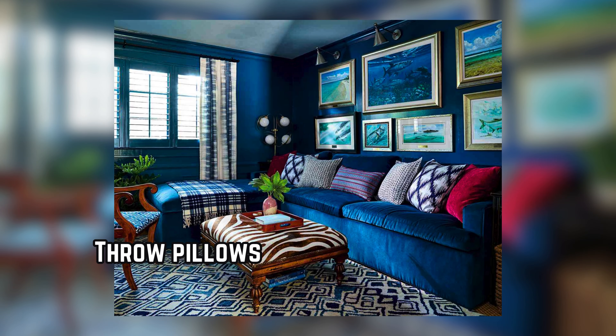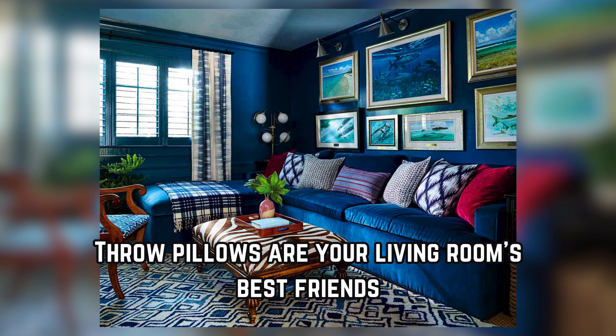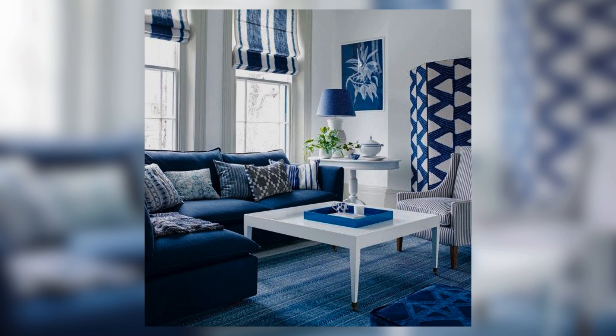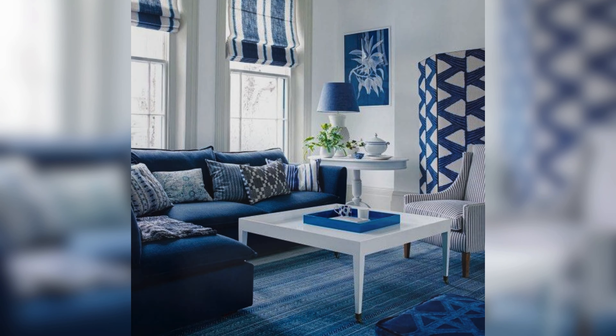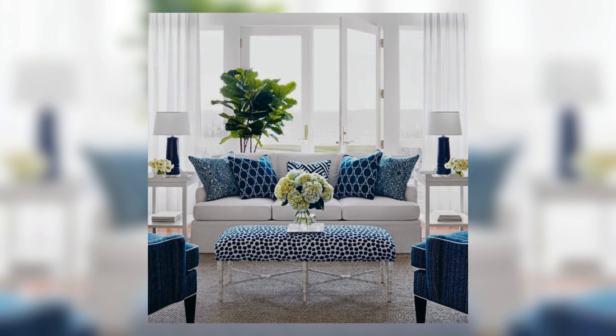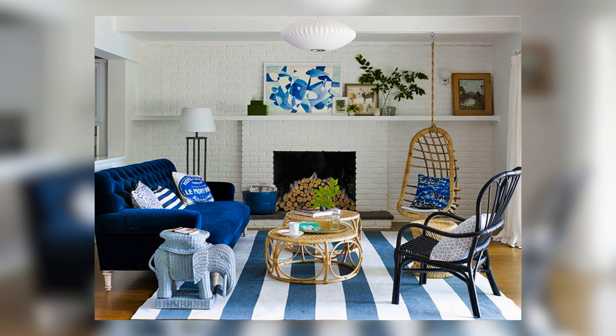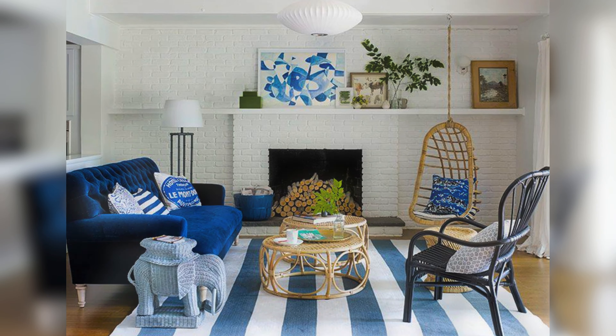Throw pillow power — throw pillows are your living room's best friend, and in a blue and white scheme they really shine. Don't be afraid to mix and match patterns: stripes, floral, and geometric shapes. The options are endless. Play with textures too, like velvet or chenille, for added depth and comfort.